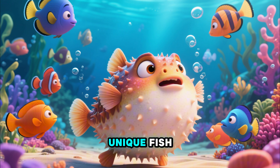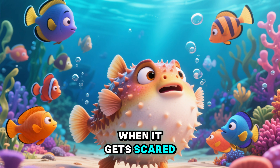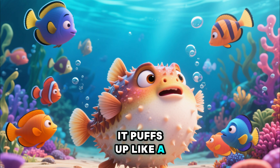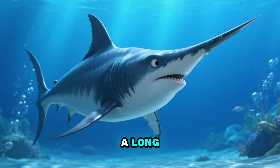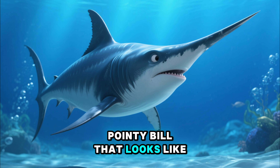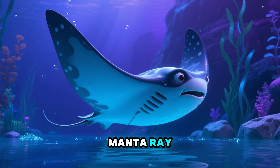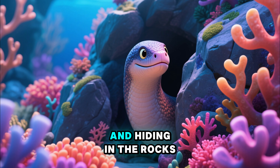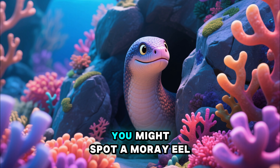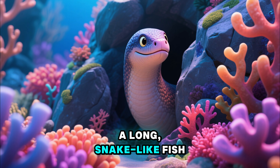Let's look at some more unique fish. That's a pufferfish — when it gets scared, it puffs up like a spiky ball. And that's a swordfish, with a long, pointy bill that looks like a sword. Flying through the water is a manta ray, a giant, graceful ray that looks like it has wings. And hiding in the rocks, you might spot a moray eel, a long, snake-like fish.